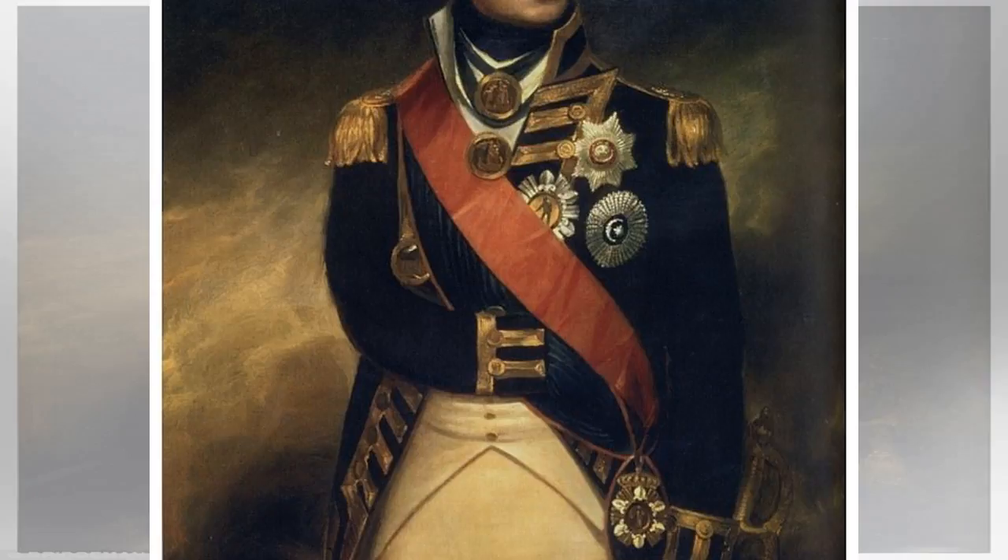On finding the painting, he found Nelson's missing eyebrow and some of the scarring he sustained at the Battle of the Nile in 1798 had been painted over.